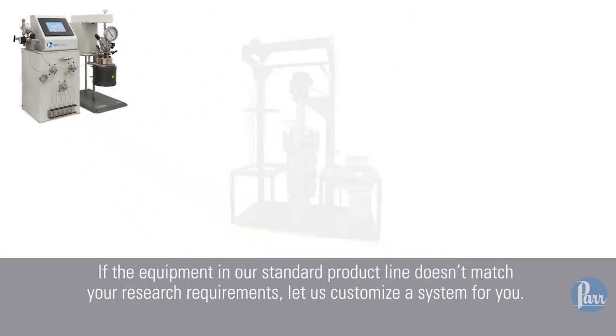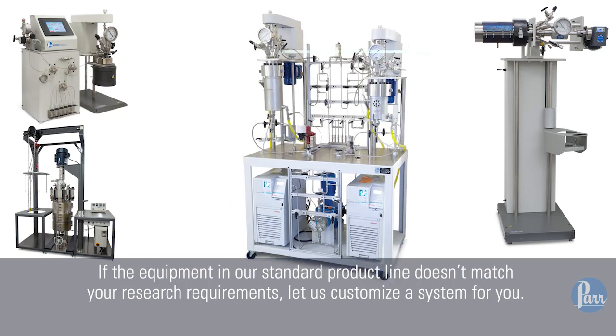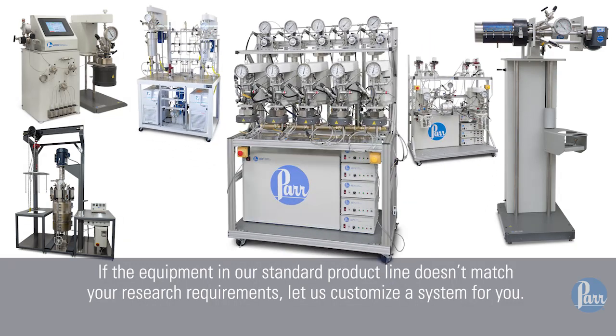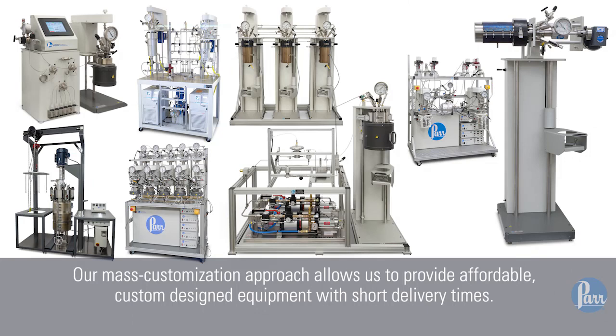If the equipment in our standard product line doesn't match your research requirements, let us customize a system for you. Our mass customization approach allows us to provide affordable, custom-designed equipment with short delivery times.